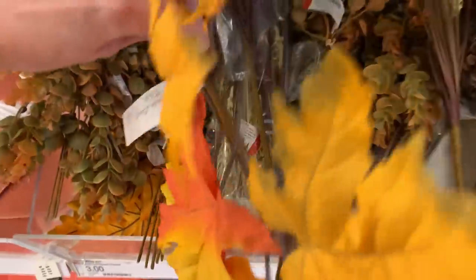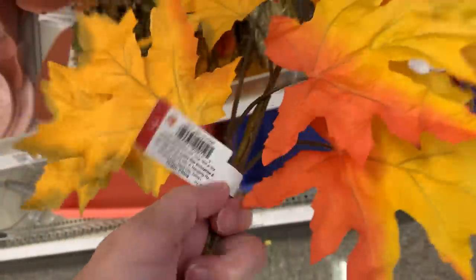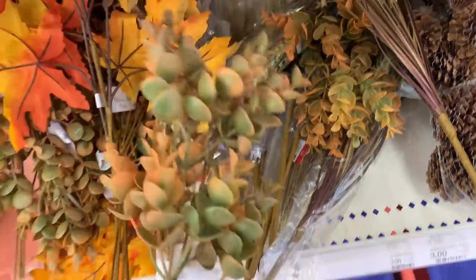They have some new faux floral stems including this nice maple leaf branch, and also eucalyptus stems. These are three dollars each.